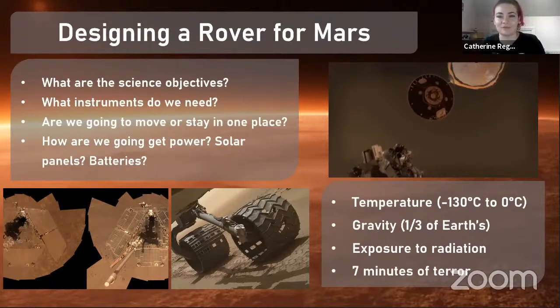Finally, we have what we call the seven minutes of terror — the journey the rover takes from leaving the spacecraft in orbit around Mars all the way down to the surface. This is a real high-speed, high-temperature, and high-pressure journey into the atmosphere of Mars. During these seven minutes, communications with Earth aren't available, because it takes around 11 minutes at best for data to get sent from Mars to Earth. So we don't know if something has landed successfully — the rover must be programmed to land successfully without any input from us.